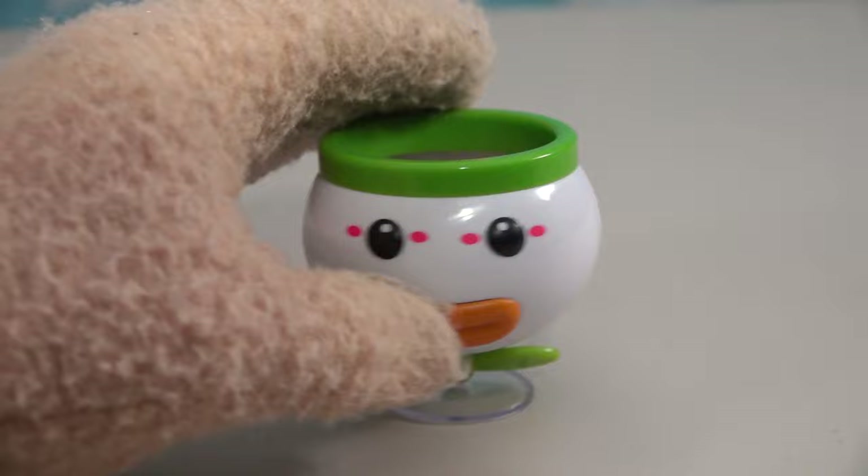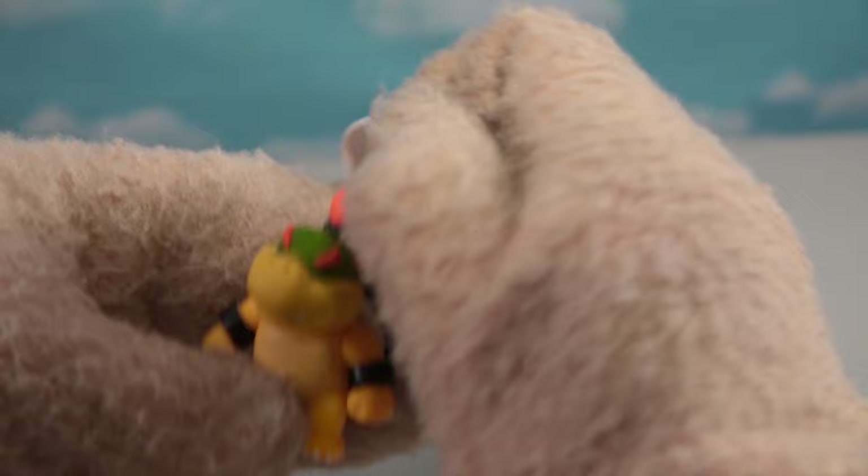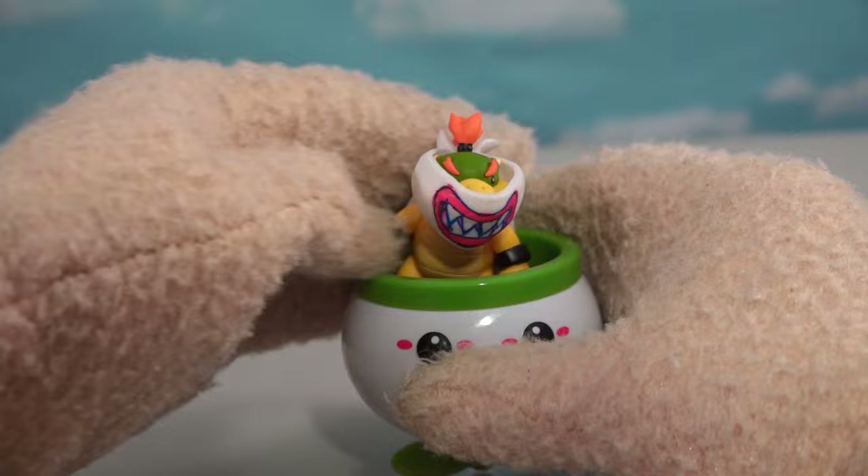So cool! And then with that we get the Koopa Junior guy — look at him! What a great figure! They have released him in the past and he comes with this little knapsack that he can take off. It looks like that's pretty much the same, and we can put him in the flyer — 'I'm gonna get you, Mario!'